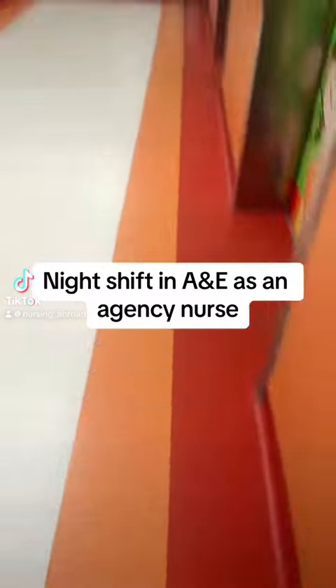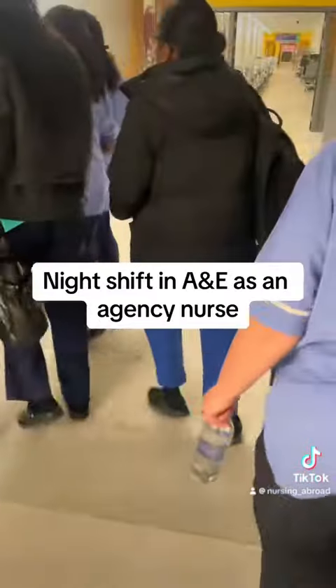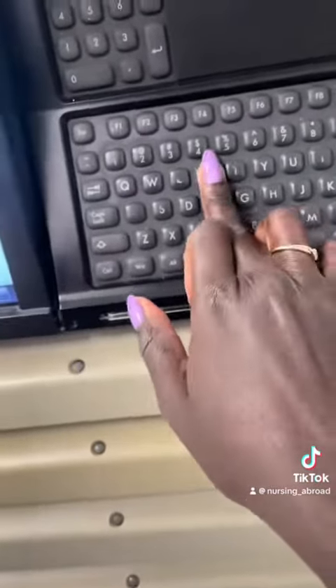Come work a night shift with me in A&E as an agency nurse. So in this particular hospital, handover starts at 7, and this is where we get assigned where in the department we will be working. Following that, we take handover from the day team, and then we get straight into it.